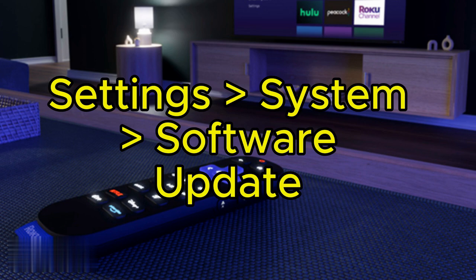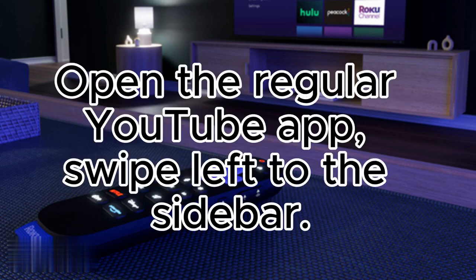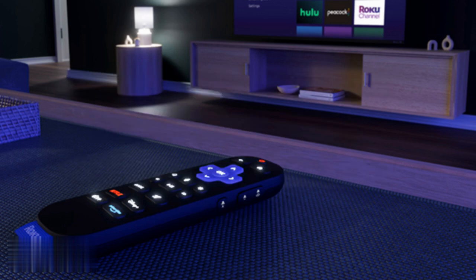If not, there's a Plan B. Open the regular YouTube app, swipe left to the sidebar, and boom — YouTube TV lives here now. It's a temporary workaround, but it works.